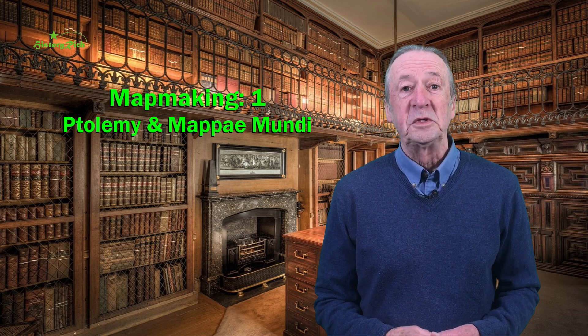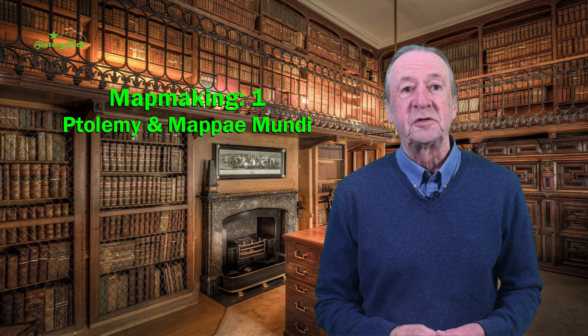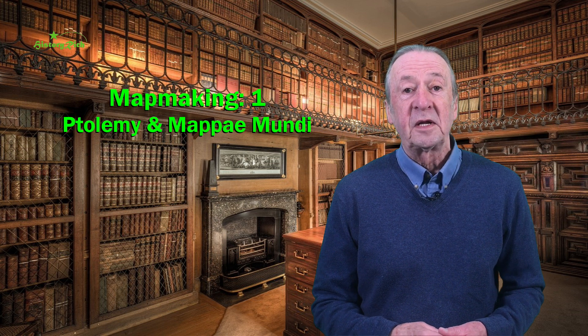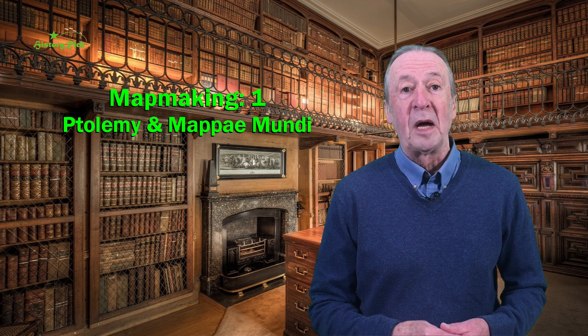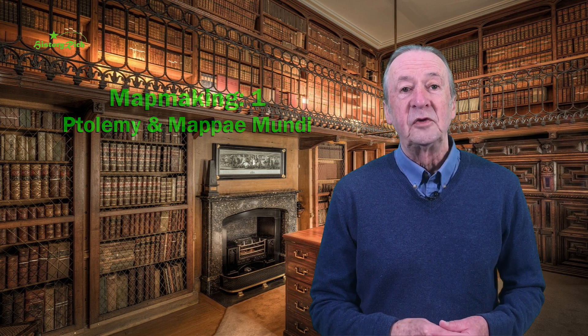Hello and welcome to a new series exploring the history of map making from classical times to the early 20th century. Maps — the word comes from the Latin mappa for napkin — and the reason they were drawn tells us much about the times in which they were created and about the preoccupations and interests of those who made them.